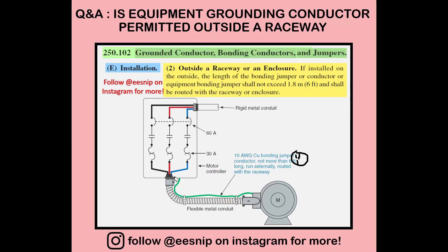The last rule is NEC 250.102, grounded conductor bonding conductors and jumpers, subsection E — installation — where we're allowed to install the bonding jumper not more than six feet long. For example, we have a motor here with a 10-gauge wire running as our equipment bonding jumper. You're allowed to run that outside the raceway, not more than six feet — or 1.8 meters for metric.